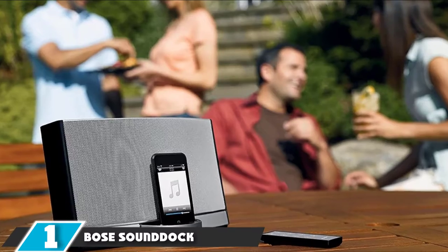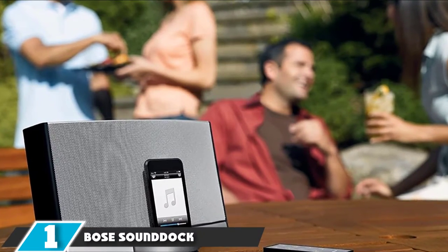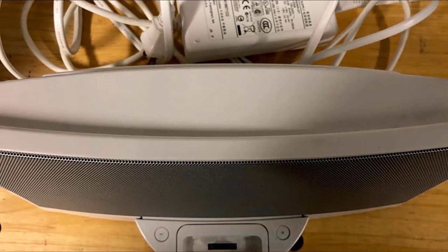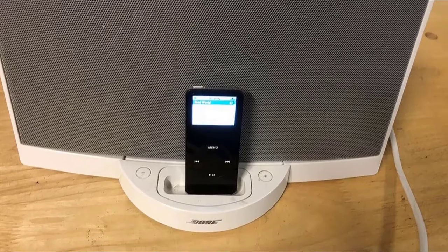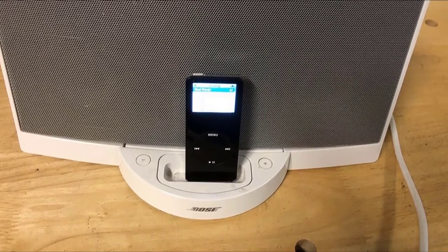At the first position of our list, we have the Bose SoundDock Portable 30-Pin. Bose SoundDock Portable 30-Pin is no doubt the best iPod Speaker Dock and best iPhone Speaker Dock you have seen in the market. This speaker is more efficient with a higher quality of audio, and the sound comes from award-winning and patented technology from Bose, which makes it a unique listening experience.